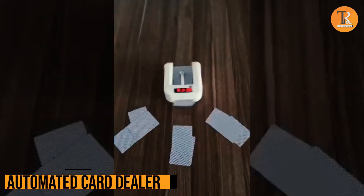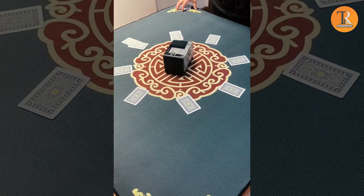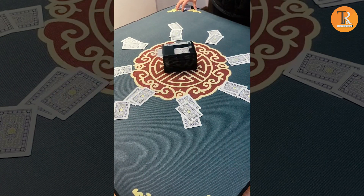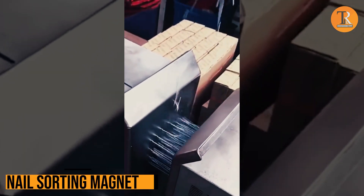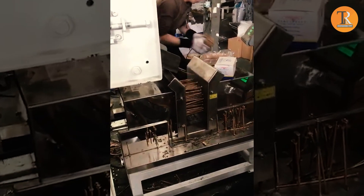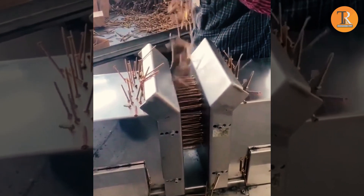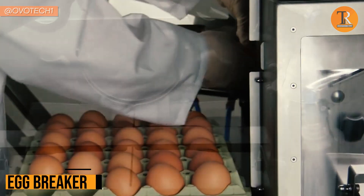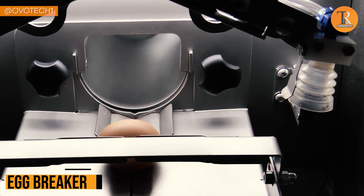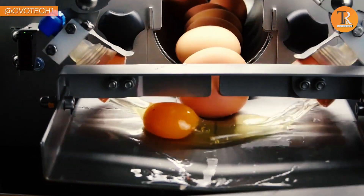Automated Card Dealer. This automatic card dealer is like having a dealer that never misses a beat, slinging cards like a champ! Nail Sorting Magnet. Ever wondered how nails end up all sorted? They use this clever magnetic gadget! Egg Breaker. Cracking lots of eggs takes forever, doesn't it? But guess what — this eggshell separator can do the job way better!